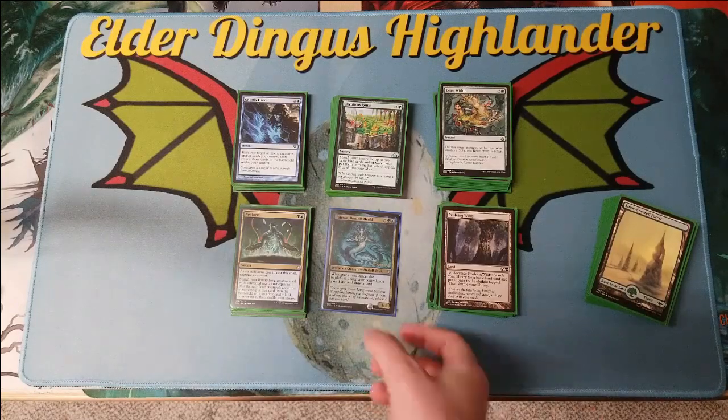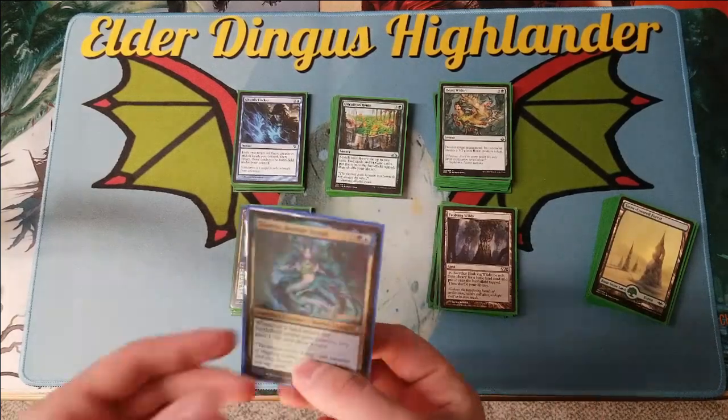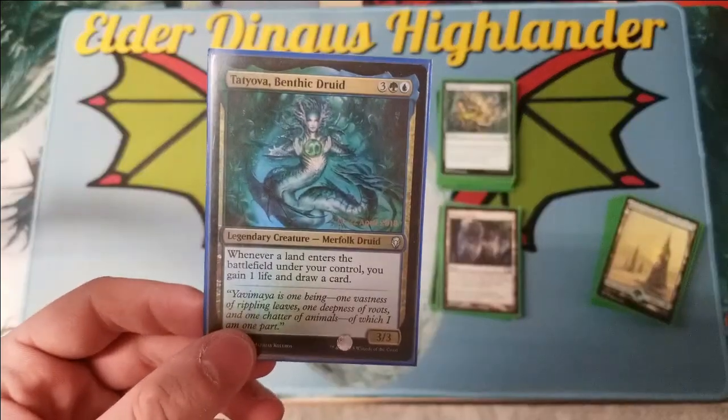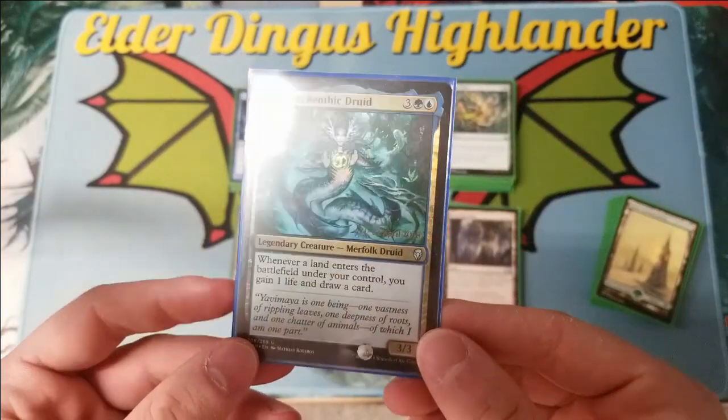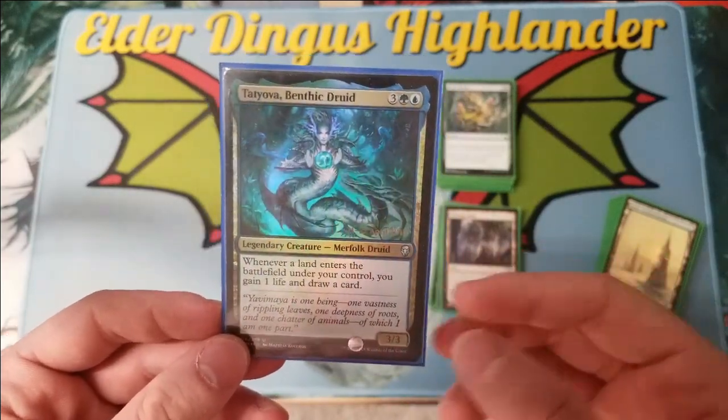How's it going everybody? CJ here back in another video. Today I'll be doing a deck tech for Tatiova, Benthic Druid. This deck is actually a budget deck — the whole deck is under $50 and it's all actually commons and uncommons.